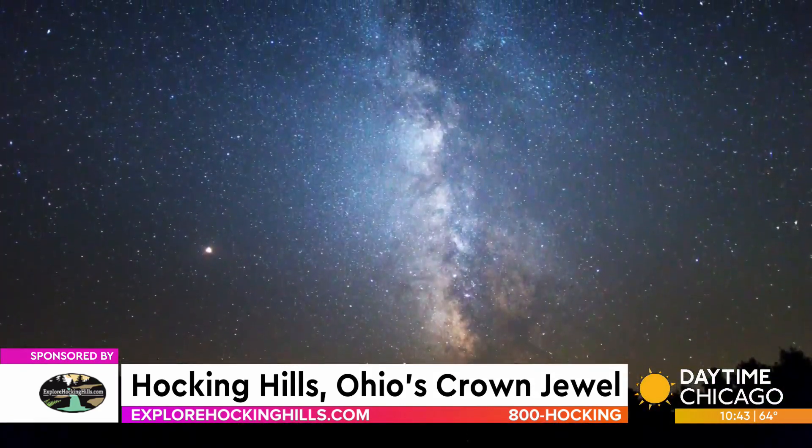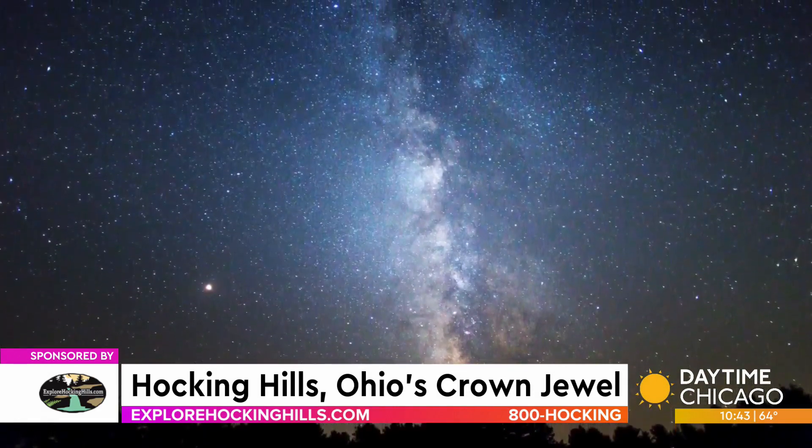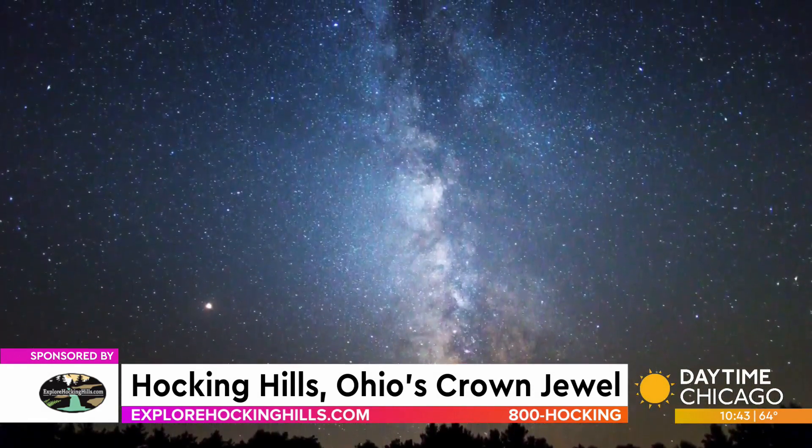And at night you get to see all those beautiful stars, which is something we don't see here in Chicago. We are a dark night sky area and we have an astronomy park, the John Glenn Astronomy Park. They do have programs with a high powered telescope and you could also bring your own. The star gazing in the evenings is just amazing.